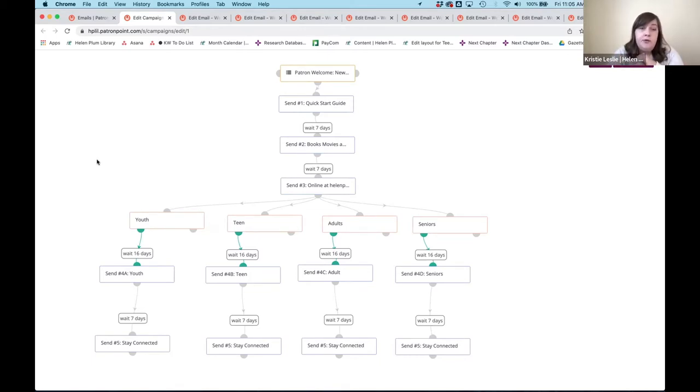What you can see on my screen right now is what's called a campaign in Patron Point — it's basically the sequence of emails and how the flow works for the email campaign. I just wanted to show you this before I dive into the emails so it makes sense how people are receiving these over time. It's a sequence of five emails per person.